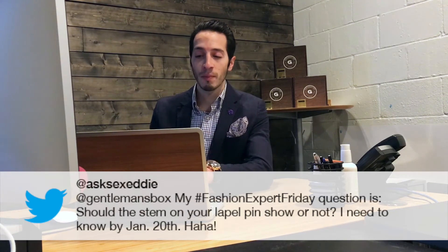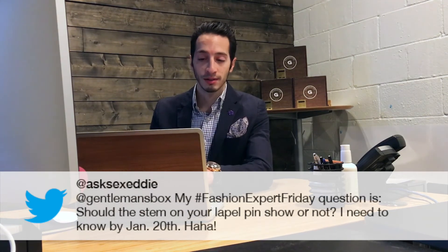Last question comes from a Twitter user whose hashtag Fashion Expert Friday question is, should the stem of your lapel pin show or not? Personally, I don't like to show the lapel pin stem. It does add a little bit of pop to your suit, so you can go either way. I hope that answers your question.